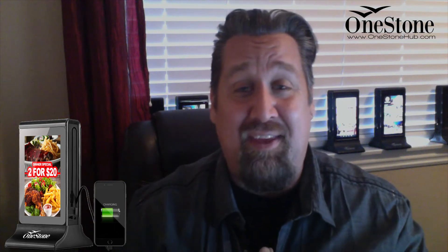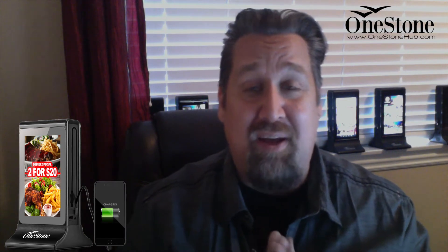You may have seen our hubs in the preferred VIP room, the education room, or in the food court. We were all over the place, and we had such a great response. Everybody really loved the hubs. I wanted to take two minutes to share with you some of the ways that people are using our hubs within venues like yours.